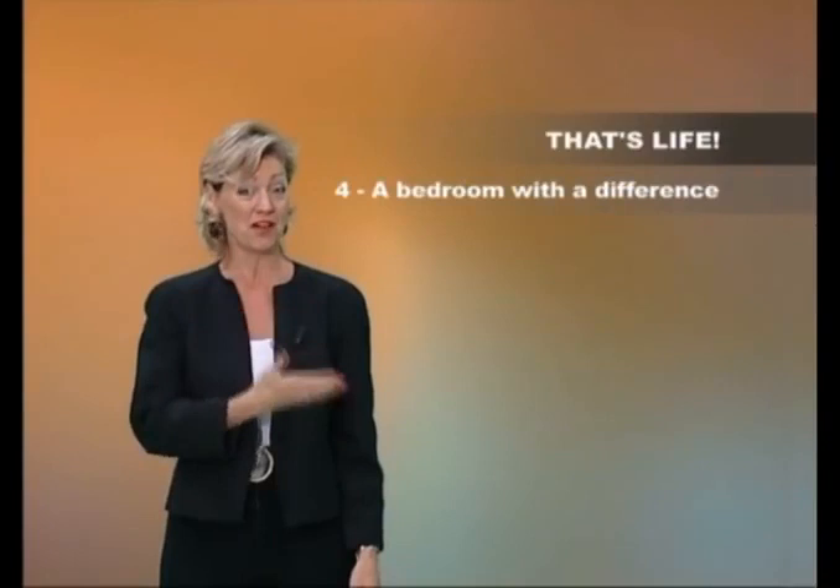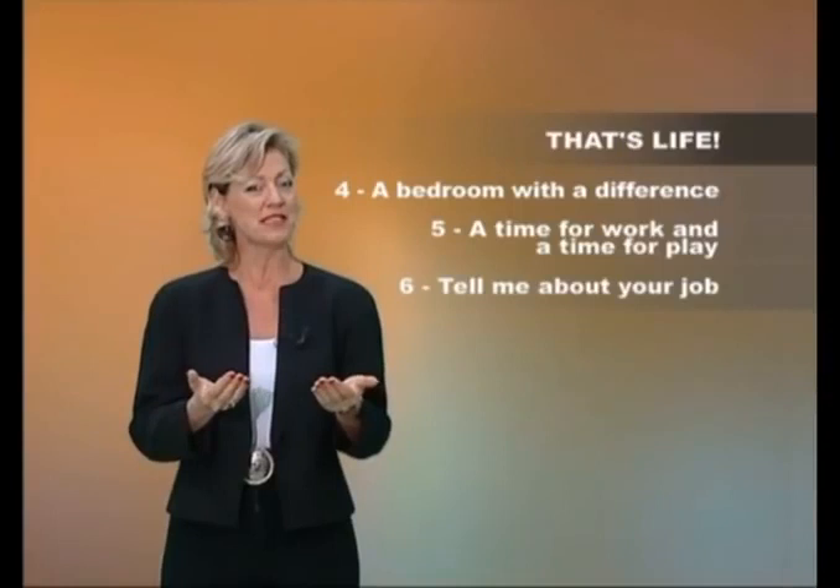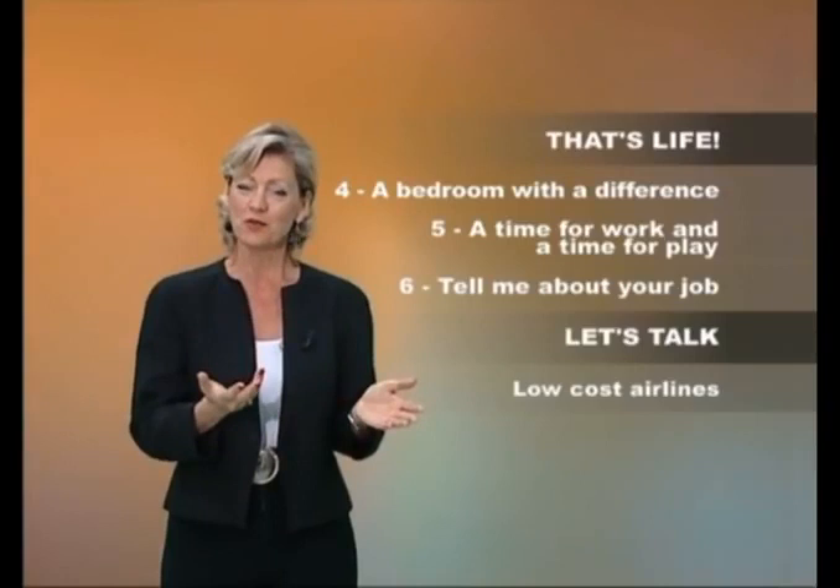Hello and welcome back to English Today. This is the second DVD of the Beginner Level, and in this DVD you will see three more episodes of our story, That's Life, and then in our special TV programs there will be a debate about low-cost airlines, and an interview with a sports expert about football training.